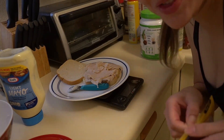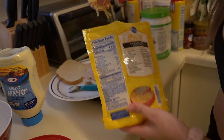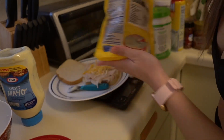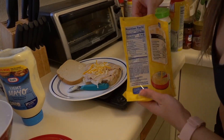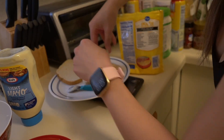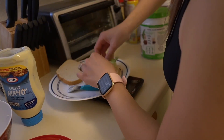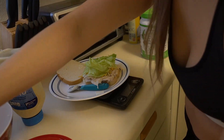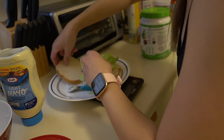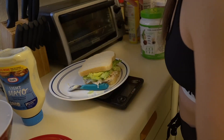I measure everything out because macros matter now. I'm just gonna focus on eating close to maintenance and see if there's any growth, or if I need to go into a surplus. I'm pretty happy with my weight right now — it's just my arms are a little bit annoying, a little flabby, and so is my back.